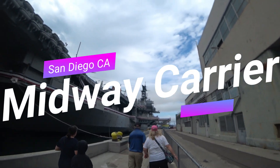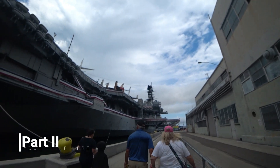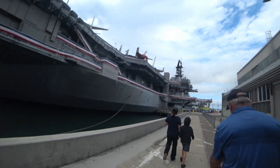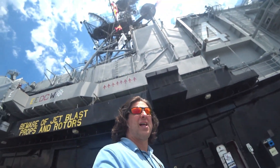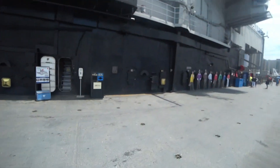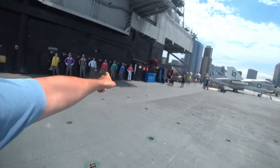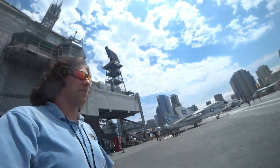Here we are on the second part of the Midway tour. The bridge tour is closed because of COVID. So everybody on the flight deck would be wearing a special color — the color would signify what they're doing. Green is maintenance, and the other colors mean other things. That's the only one I know off the top of my head.